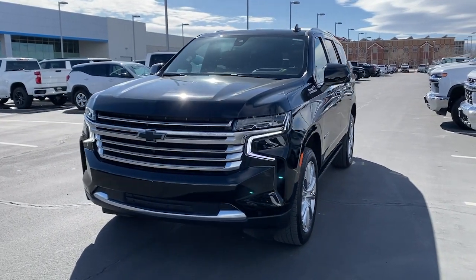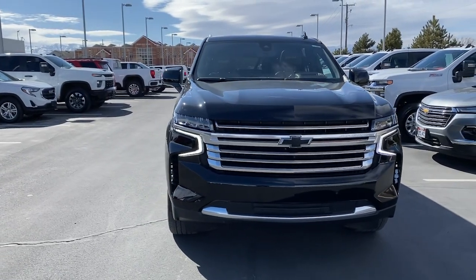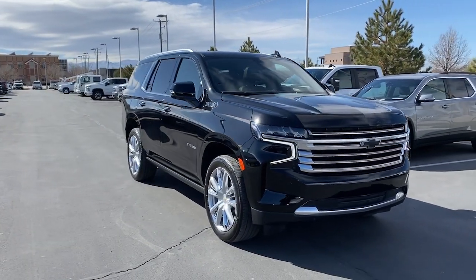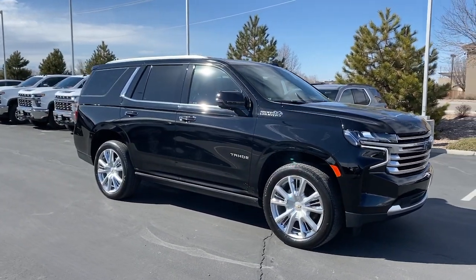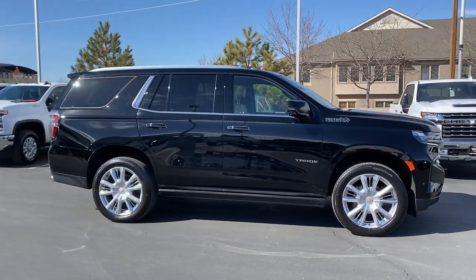Hop into the 2021 Chevrolet Tahoe. This vehicle is an outstanding buy with fewer than 25,000 miles on the odometer. The Chevrolet Tahoe — the full-size SUV that has the space, power, amenities, and technology you need to tackle any challenge in comfort and style.